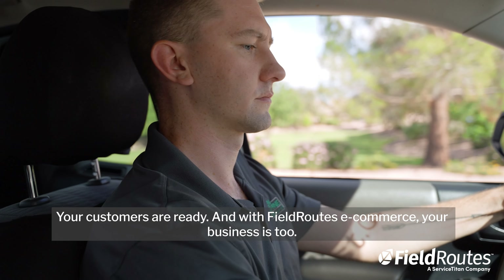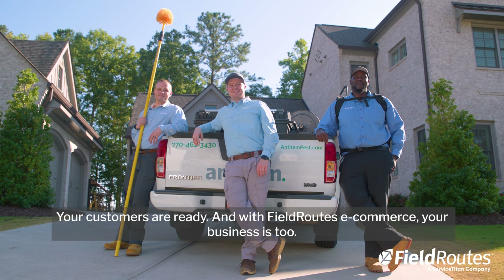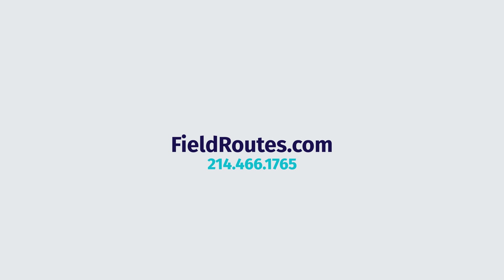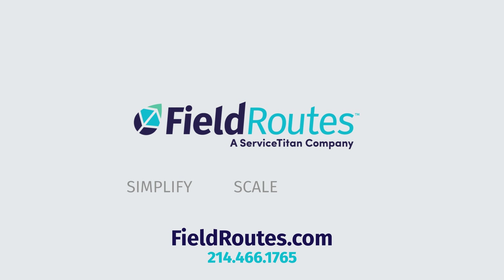Your customers are ready. And with FieldRoutes eCommerce, your business is too. Getting started is easy. Visit FieldRoutes.com or call 214-466-1765 to learn more about FieldRoutes eCommerce and how we can help your business grow.